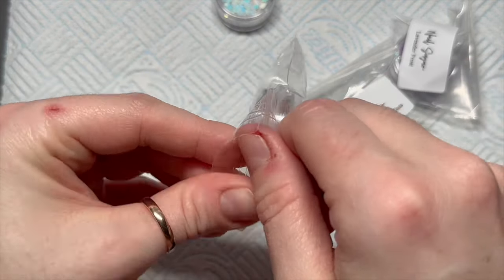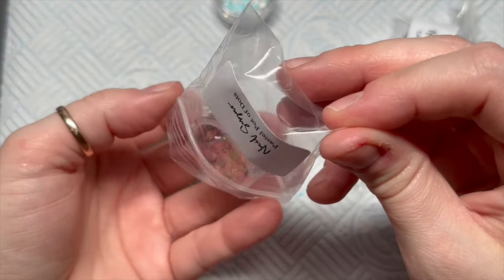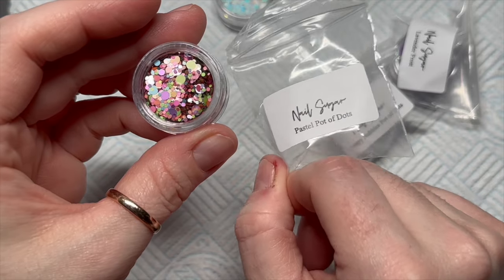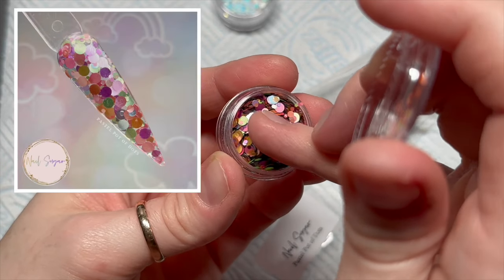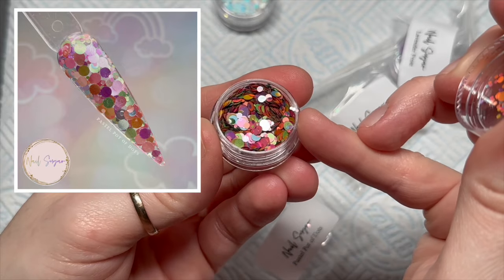The next one is Pastel Pots of Dots. You've probably seen this one as well because I'm sure Karen has had these before. These have got lovely springy colors, so if you're looking forward to spring — look, there they are! They look really nice on that nail, they're so cute. I love the dots.